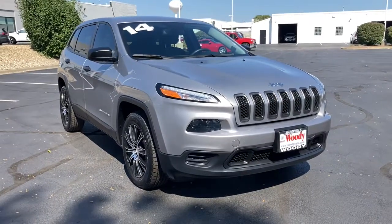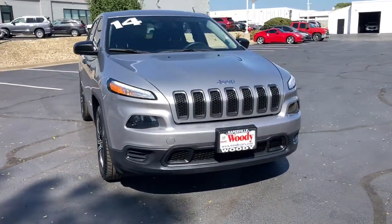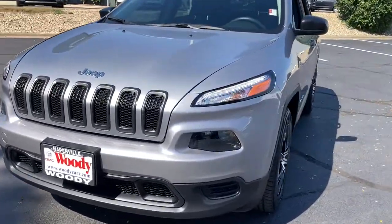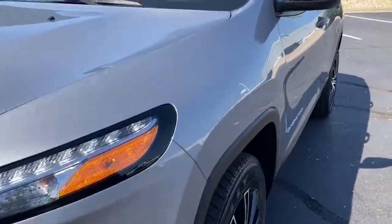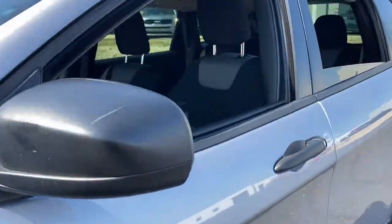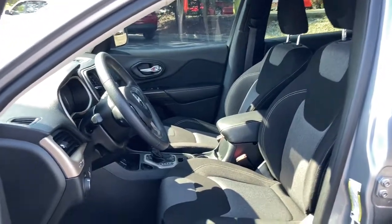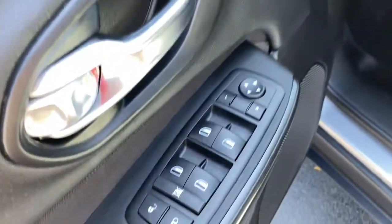Hop into the 2014 Jeep Cherokee. This vehicle still has fewer than 40,000 miles on the clock, so it won't last long. The Jeep Cherokee — the stylish mid-sized SUV with sleek lines, ample cargo capacity, rich interior appointments, and advanced technology that keeps you safe and secure.